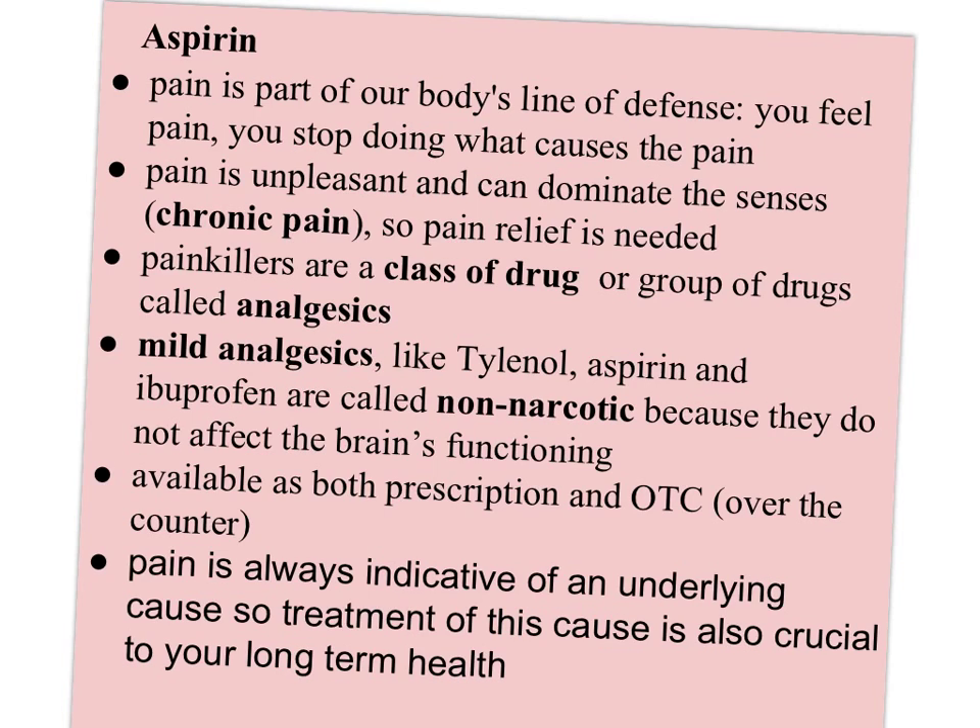Painkillers are a class of drugs called analgesics. Mild analgesics like Tylenol, aspirin, and ibuprofen are called non-narcotic because they do not affect the brain's functioning. They're available as both prescription and over-the-counter. And pain is always indicative of an underlying cause, so treatment of the cause is also crucial to your long-term health.